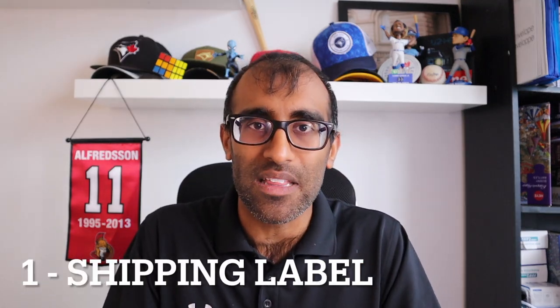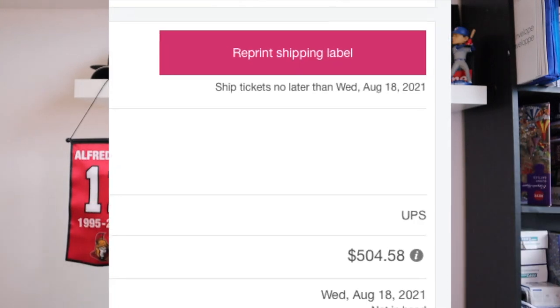Step one: you need to print out a shipping label. Without a shipping label, you can't do anything — you don't know where tickets are going, they'll never get there. So jump into the exchange, whether it's StubHub, VividSeats, SeatGeek, whoever it may be. Go into the actual order page and take a look at what shipping label you're being provided. It will say whether you're shipping through UPS or FedEx. Most resale marketplaces use one of these two predominantly, so make sure you know which one. If you try and send a UPS label to FedEx, they won't accept it — it will cause a lot of problems.